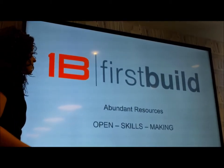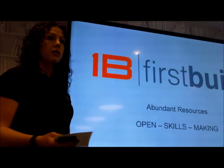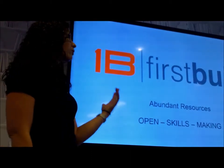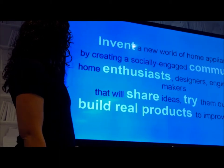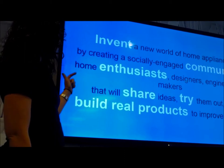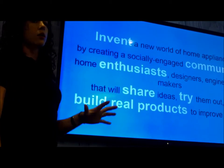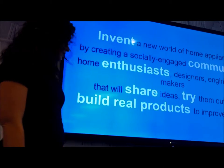So more about FirstBuild. We realized that not all great minds are at GE — many are outside. Why not bring all of those together in one community? That's why we bring you FirstBuild. Our purpose is inventing a community of enthusiasts to share, try, and build. Those are the key words of what we want to do, and we hope all of you will join us.